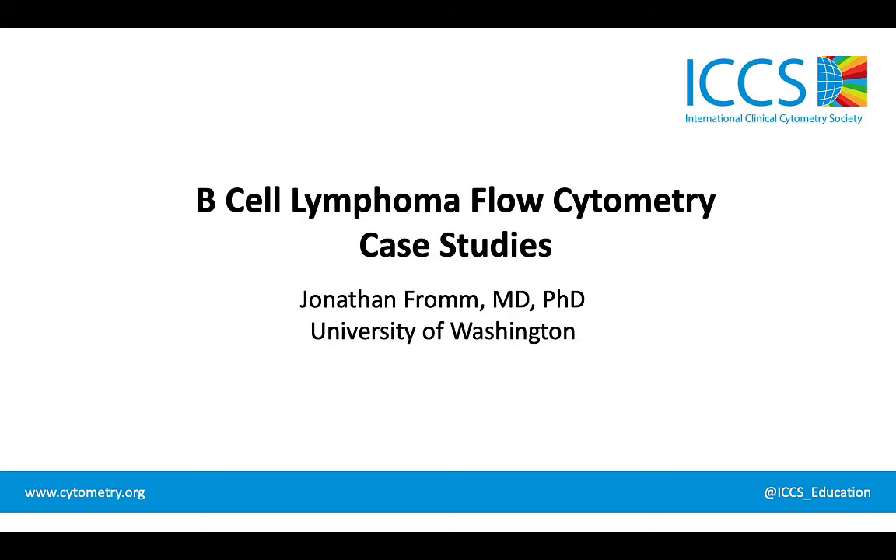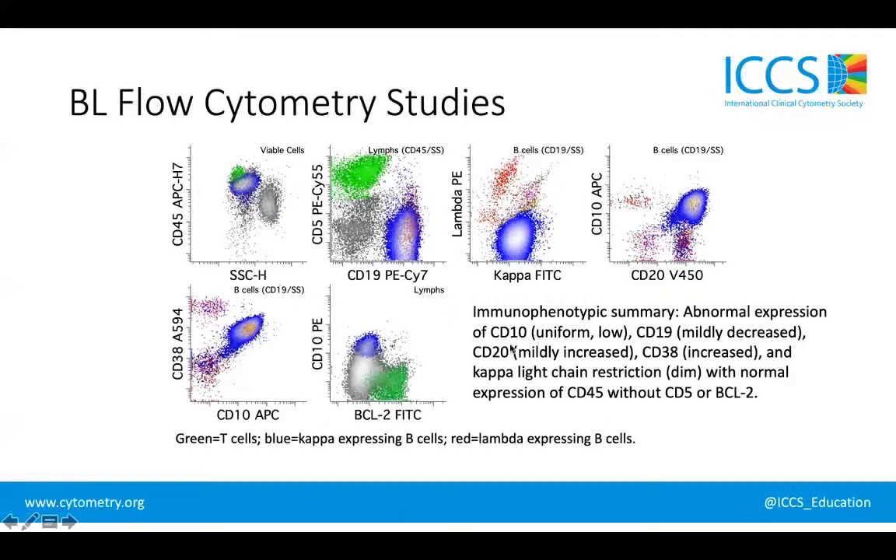To summarize the immunophenotype, the abnormal B cell population shows expression of CD10. CD19 is expressed, although it may be mildly decreased relative to the small reactive B cells. CD20 is present and perhaps mildly increased relative to the reactive B cells. CD38 is increased. We have dim kappa surface light chain restriction, and normal expression of CD45, without expression of CD5 or BCL2.